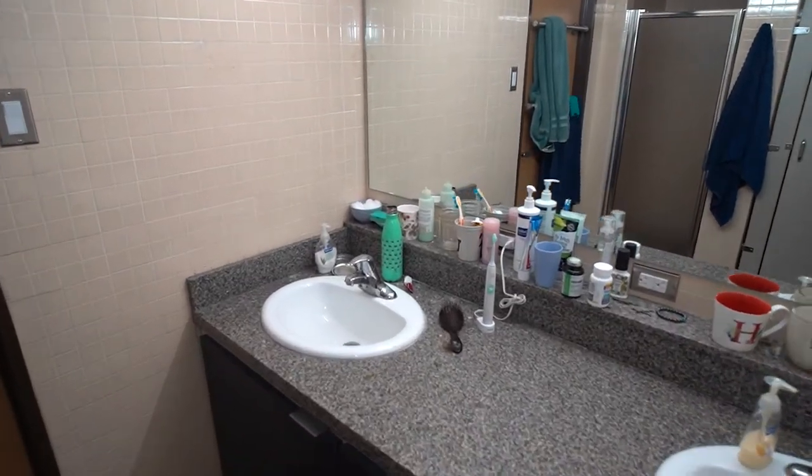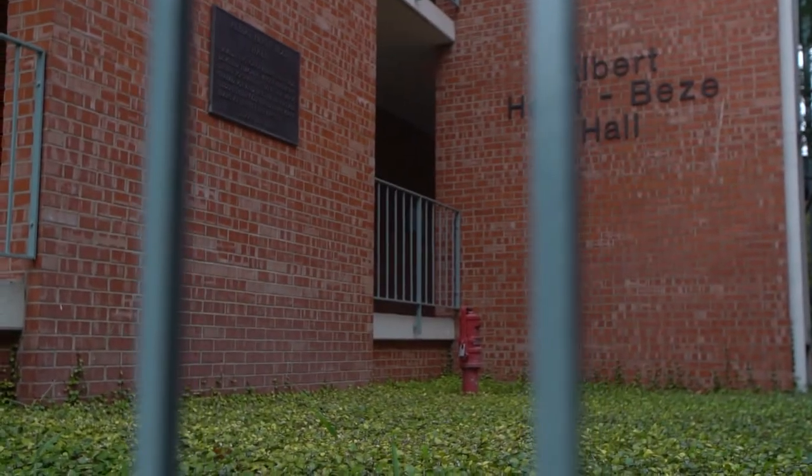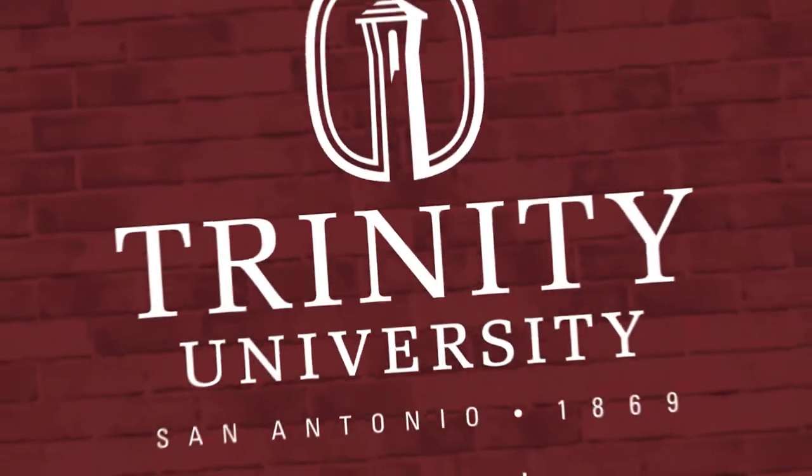Housekeeping is provided to your room in VZ on a bi-weekly basis. We hope you enjoy your residence hall.